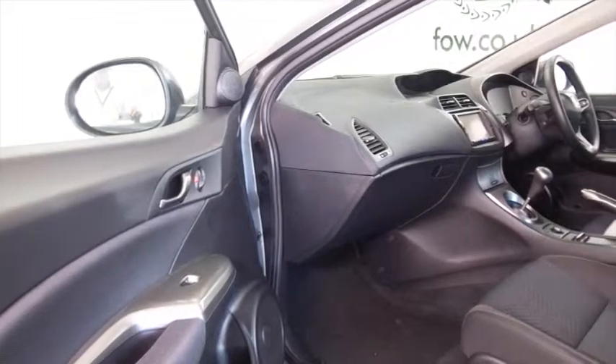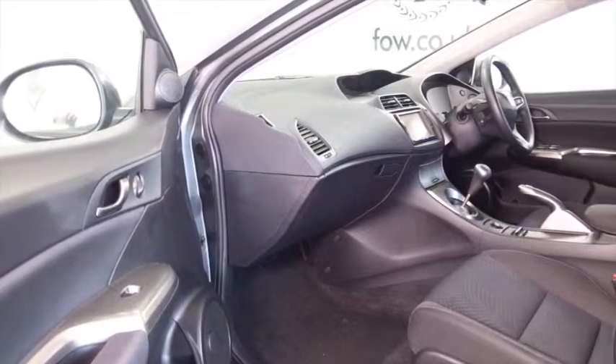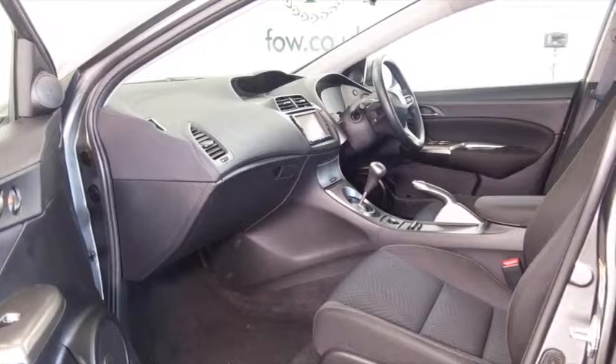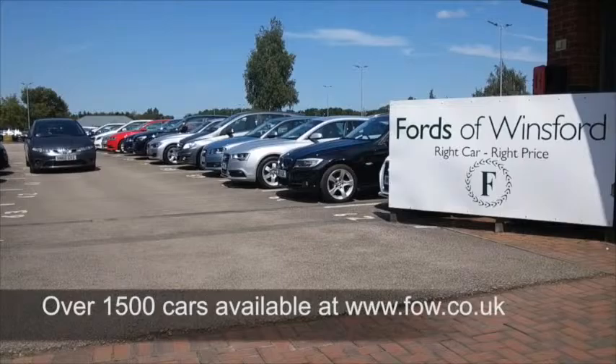I still think these cars have a futuristic look about them, and they're just as nice inside as well — a great driving position and everything's close at hand, so I think you'll get on famously.